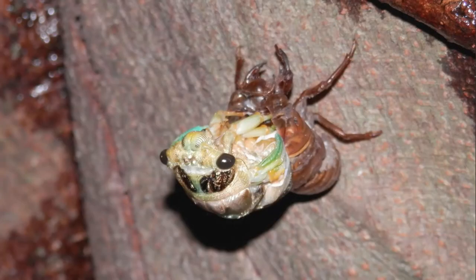During the past week, cicadas — or semi — have been announcing the arrival of summer here in Japan. They'll be trying to attract mates for the next three weeks from their favorite resting place: sakura trees.